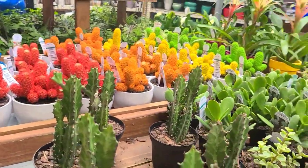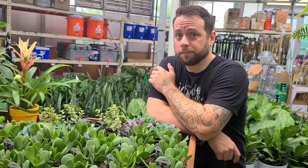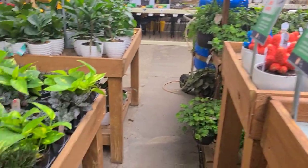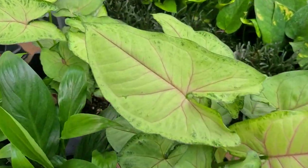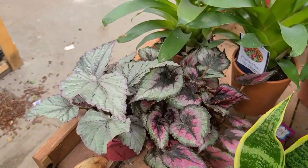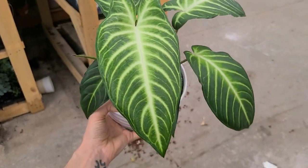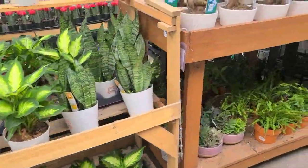Over here we have David complaining about them dyeing the cacti. Here's a Syngonium Strawberry Splash. I'm in rare form today, I'm so sorry — this might be the weirdest voiceover we've ever done. Some cute little begonias over there, and really that's pretty much it.